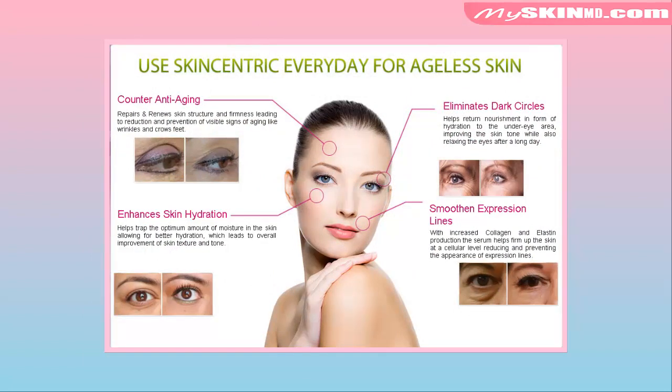Counter anti-aging. Enhances skin hydration. Eliminates dark circles. Smoothen expression lines.